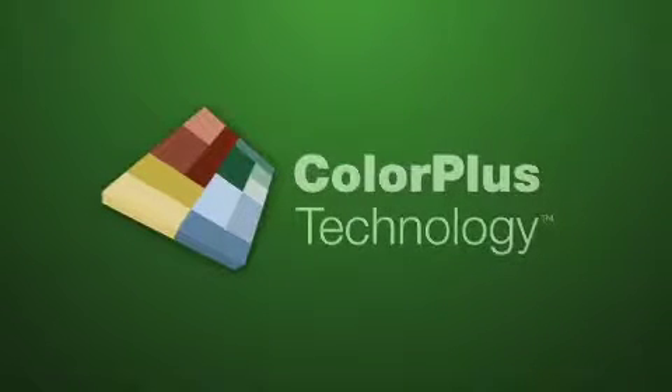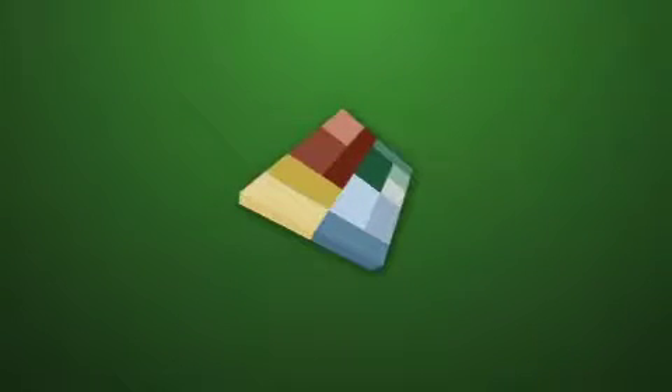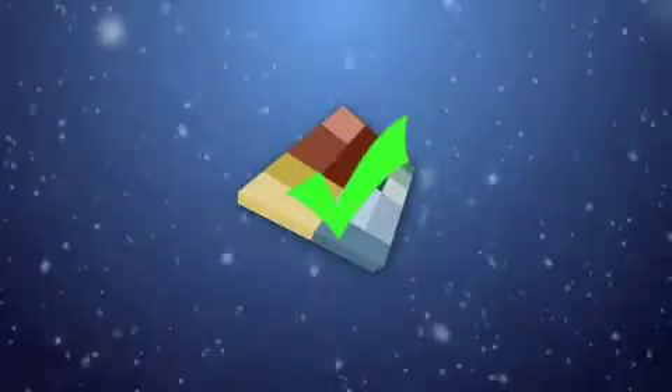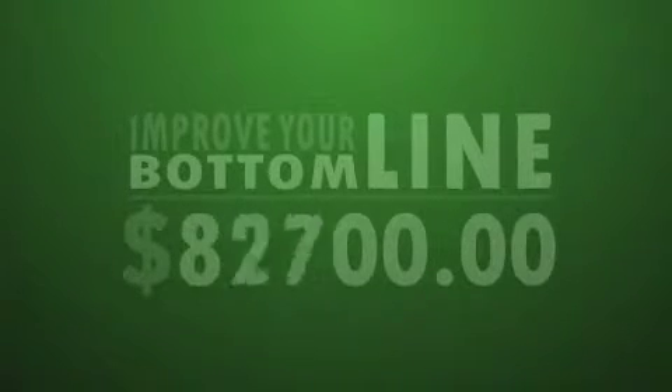For the ultimate in performance in HC5 markets, we have Color Plus technology. This multi-coat baked-on finish is factory applied for maximum durability and resistance to prolonged exposure to freezing climates and moisture. And it eliminates the weather delays and costly labor associated with field-applied paint.